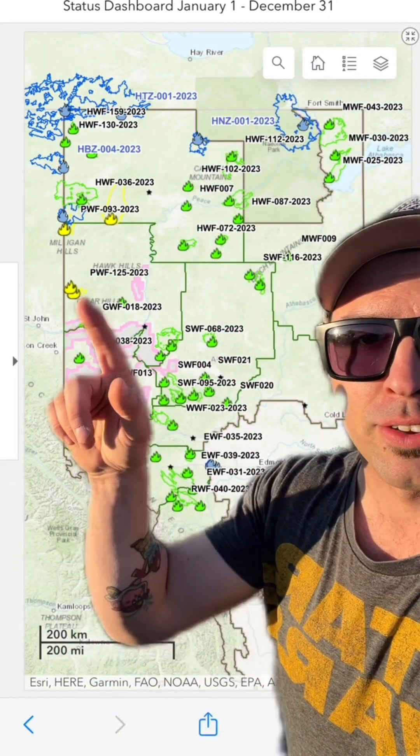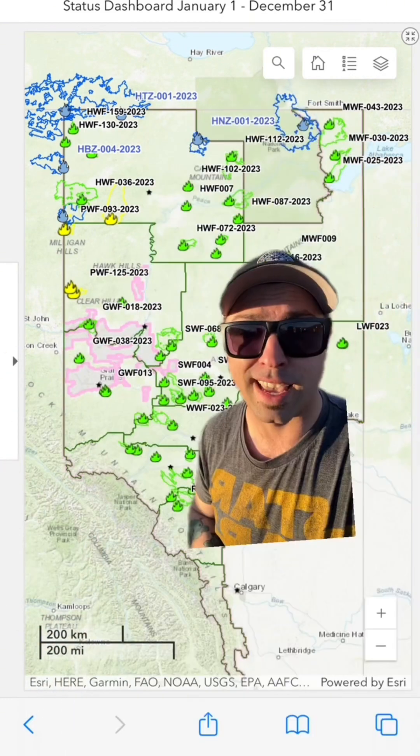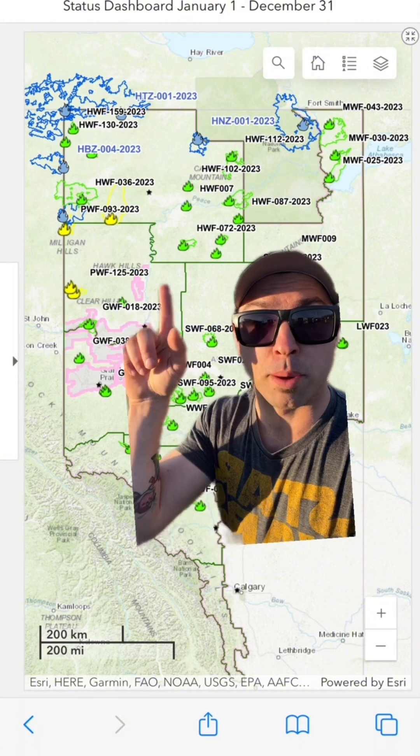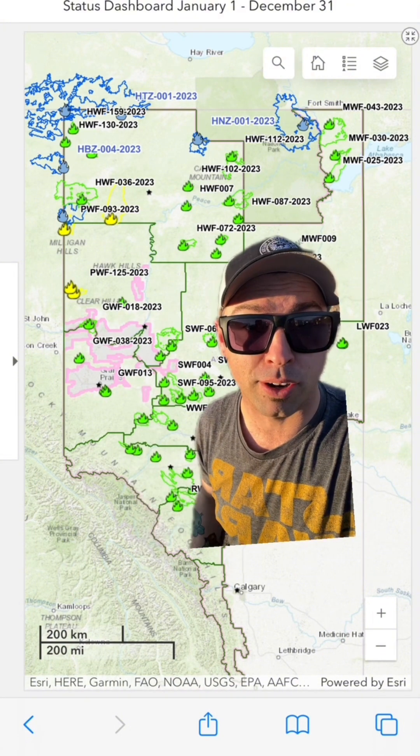As you can see on the map behind me, there's a whole bunch of different fire emblems all around the province, each with different corresponding colors. We got green, we got yellow, we got blue, and we also have red — but luckily right now we have no red on the map currently.